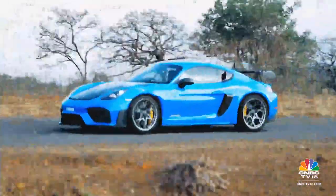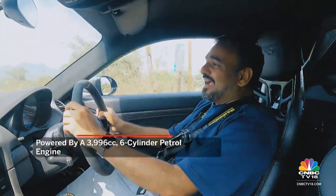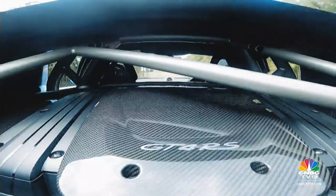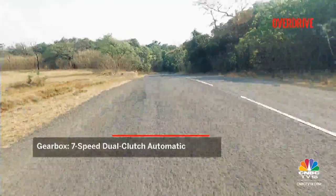Speaking of heat, this car is powered by what is perhaps the best internal combustion engine Porsche currently builds, even in today's times of melting ice caps — the 4-litre flat-6. It's an engine with GT3 pedigree, and in the RS it comes mated to the blisteringly quick 7-speed dual-clutch transmission.